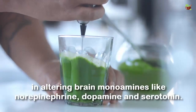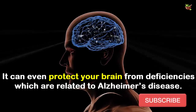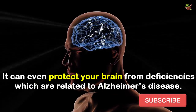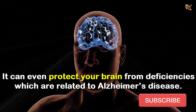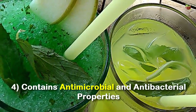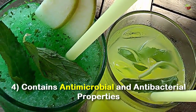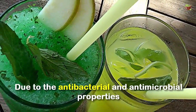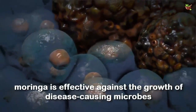Number three: prevents neurodegenerative diseases. According to a recent study, moringa extracts are effective in altering brain monoamines like norepinephrine, dopamine, and serotonin. It can even protect your brain from deficiencies which are related to Alzheimer's disease.